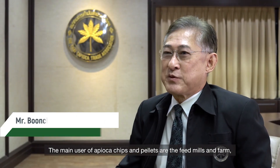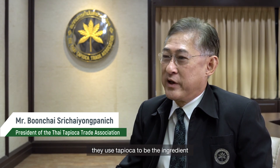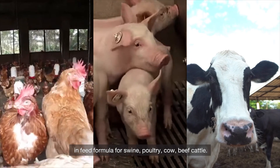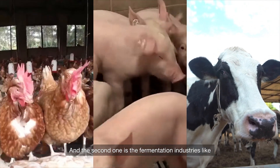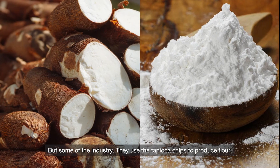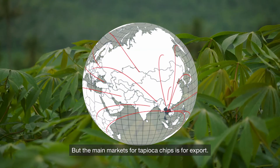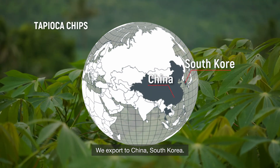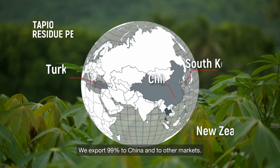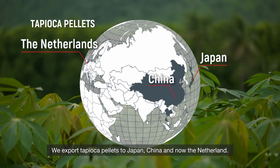The producers of tapioca chips and pellets are the feed mills and farms. They use tapioca as an ingredient in feed formulas for swine, poultry and beef cattle. The second market is the fermentation industry, such as alcohol, ethanol and succinic acid. Some industries also use tapioca chips to produce flour. The main market for tapioca chips is for export — 99% to China and the rest to other markets. Tapioca pellets are exported to Japan, China and the Netherlands. The facilities have GMP and HACCP certification, ensuring high-quality supply.